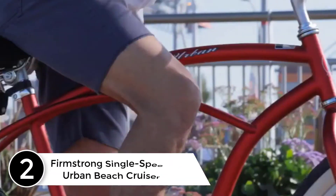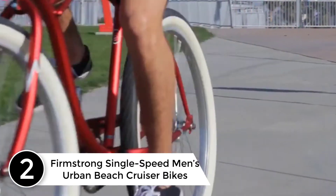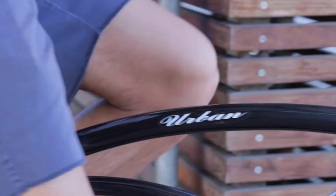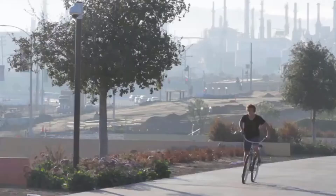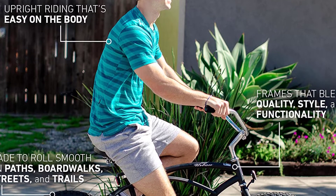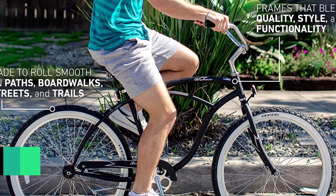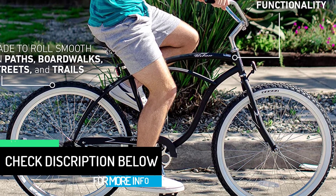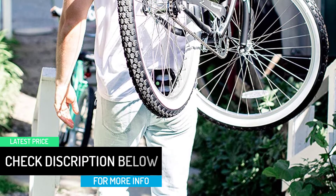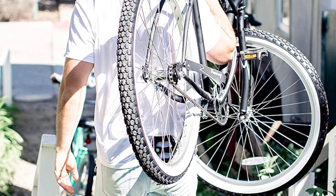At number 2: Firmstrong Single Speed Men's Urban Beach Cruiser Bike. Firmstrong designs bikes that are both great looking and functional. This one features a unique design that stands out while being very sturdy and masculine. Being single-speed and featuring a KT coaster brake, there are no cables hanging around on this bike. The seat is spacious, features dual springs, and is comfortable. Its height and that of the handlebar, including tilt, can be adjusted to fit persons of different sizes. If you need a reliable cruiser for comfortable rides up to speeds of 15 miles per hour, then you are looking at it.